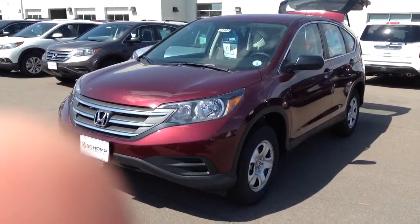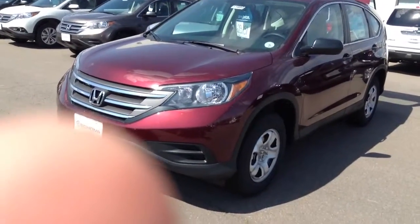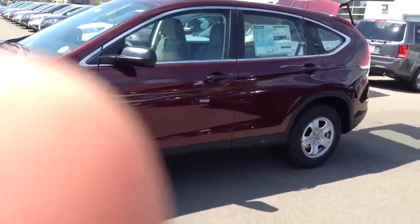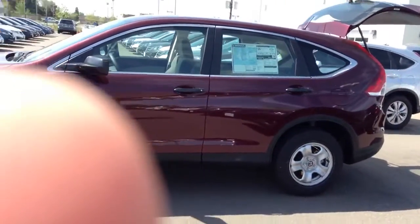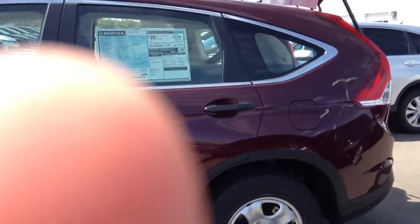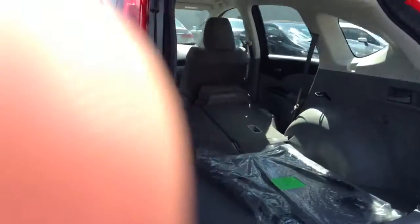Hi there! I just wanted to show you a quick little video of the CR-V in question. It's looking pretty good here. Got a little time to come on down to Ralph Shamp Honda — I'd be more than glad to help you out here. I'm going to show you a little bit of the storage in the back here so that you can see what kind of storage capacity we've got going on.